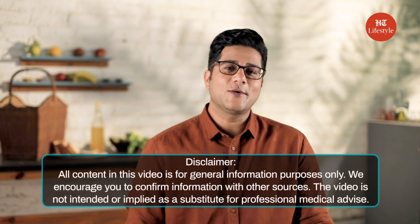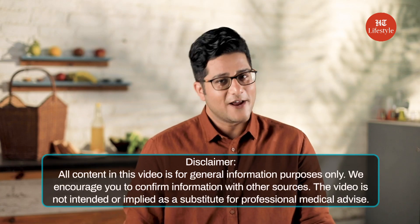Let us know in the comments below how you like these vegan alternatives, and follow us for more such healthy content.